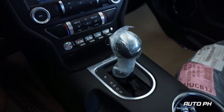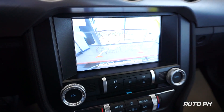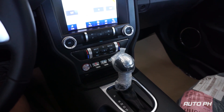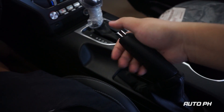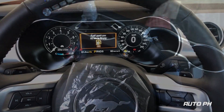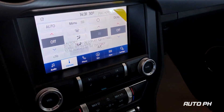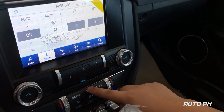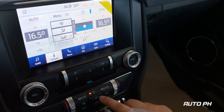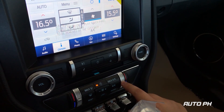You also get a rear backup camera. The Mustang is equipped with dual-zone automatic climate control. The fan speed is controlled by the buttons in the center, and temperature is controlled by the toggles on the sides.